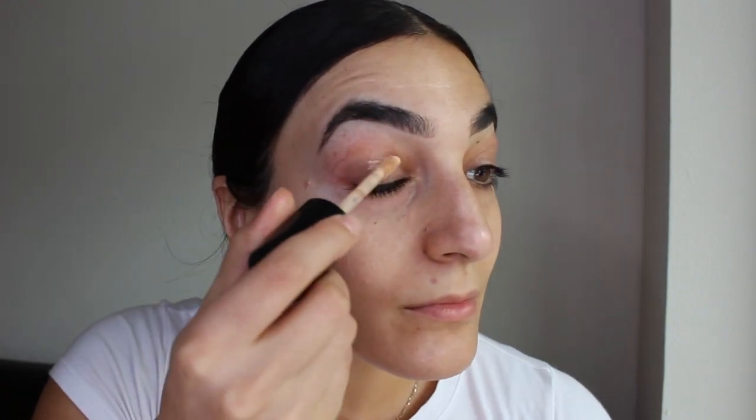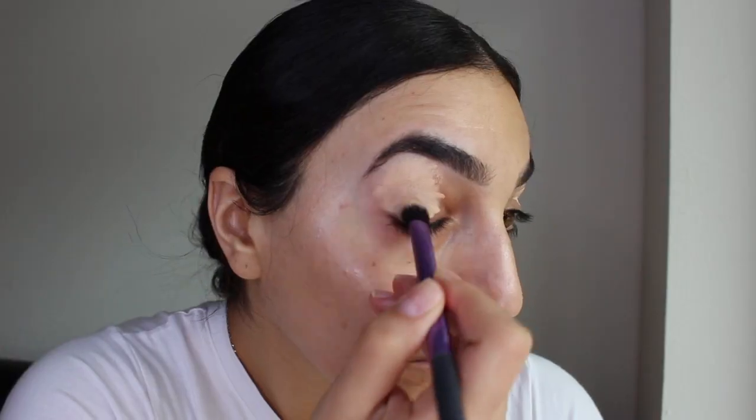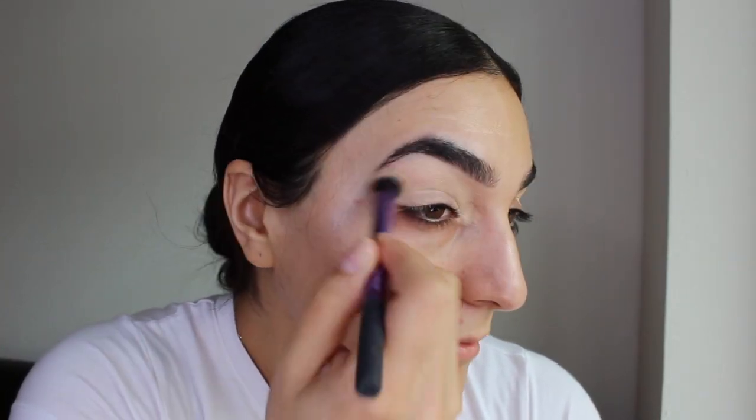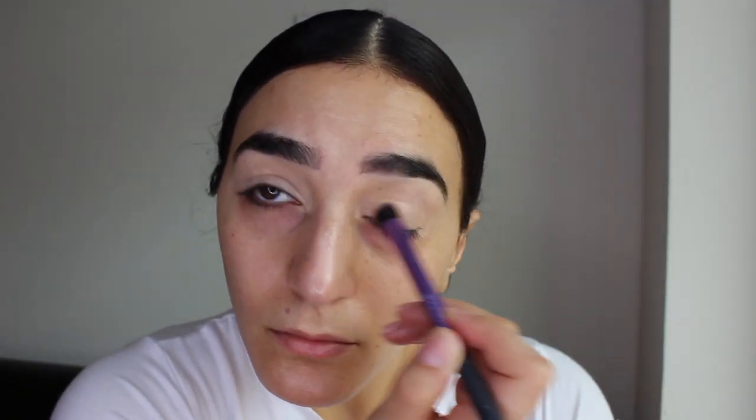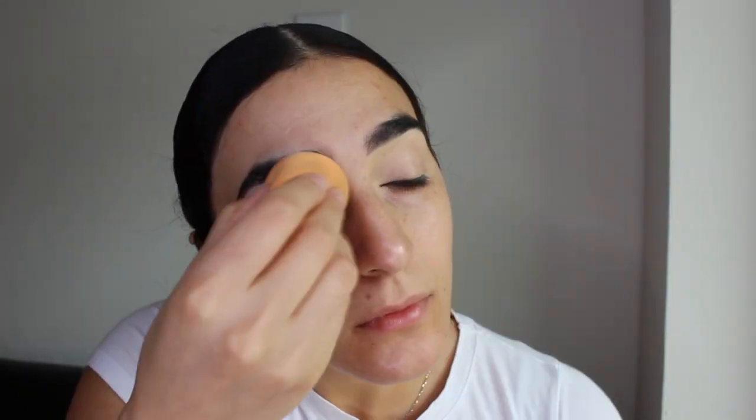To prep my eyelids I'm going to be concealing with the Born This Way Concealer in the shade Nude. It blends so nicely and keeps me creaseless throughout the day while covering up redness really well. I'm blending it out with my Real Techniques brush and then with my Real Techniques Beauty Sponge.